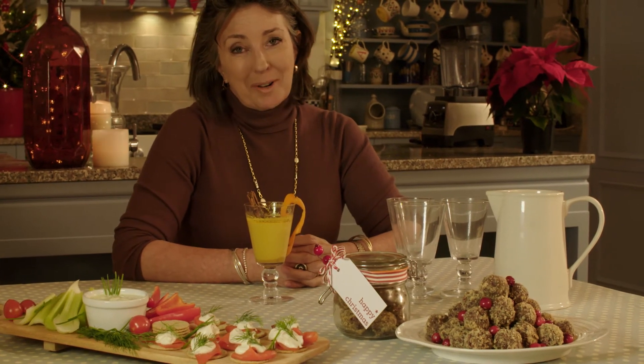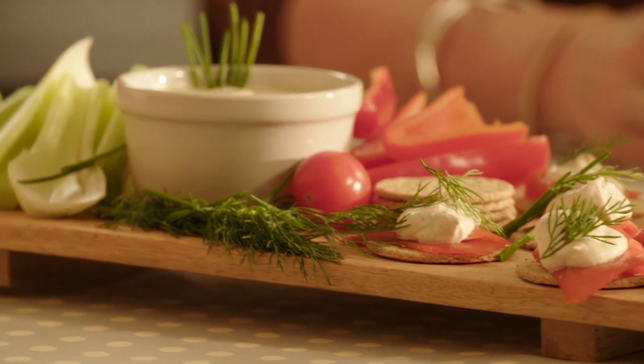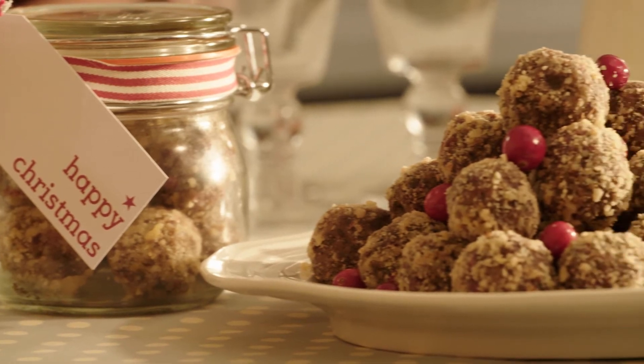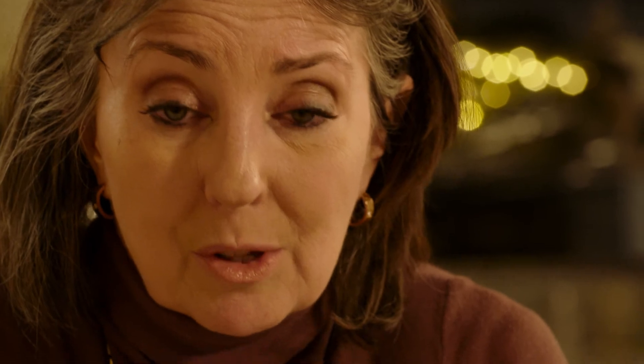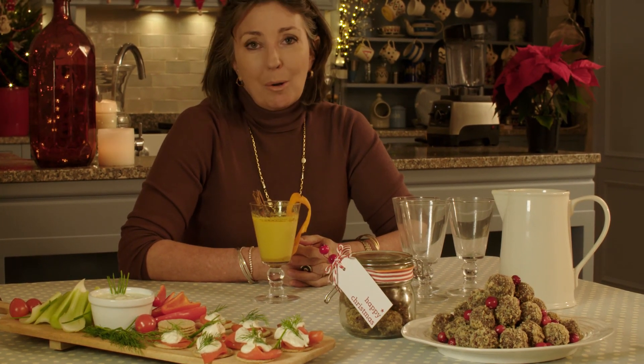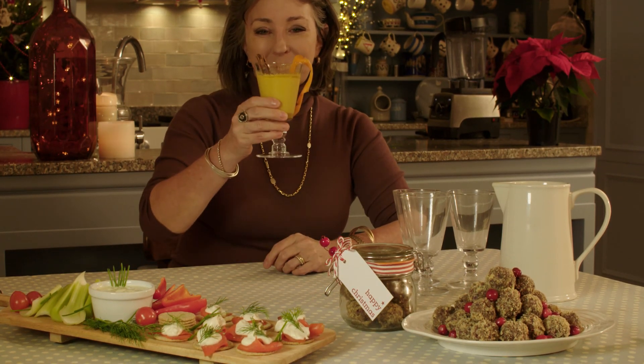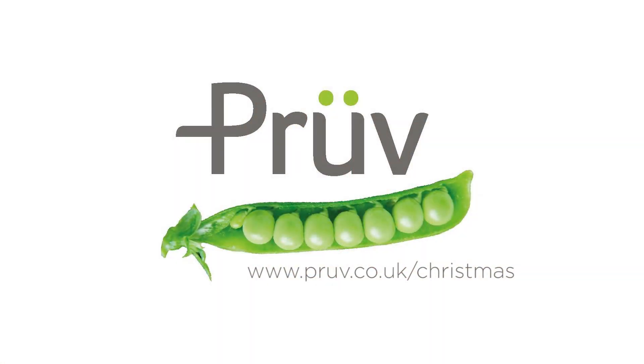Thank you so much for joining me here in my Christmas kitchen. It's been my great pleasure having you here with me, and I hope so much that you get as much pleasure from these ideas and recipes as I've had showing them to you. Don't forget to like, share and subscribe so that you can get access to all my other ideas and health tips. And if you go to prove.co.uk/Christmas, you can download my free Christmas Survival Guide, which is jam-packed with recipes and ideas to help you have the happiest, healthiest, most ho-ho-hosome Christmas ever. Cheers — here's to you!